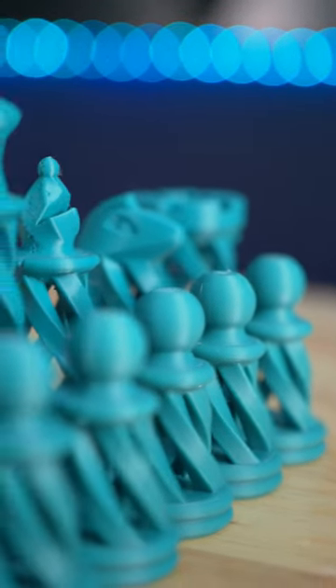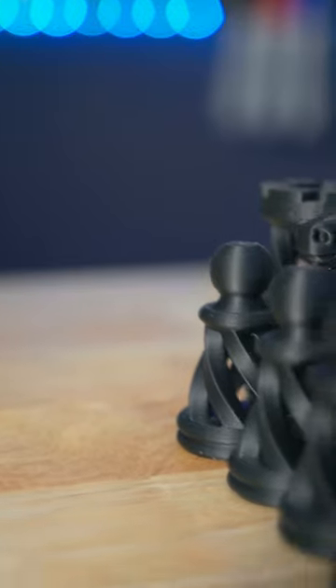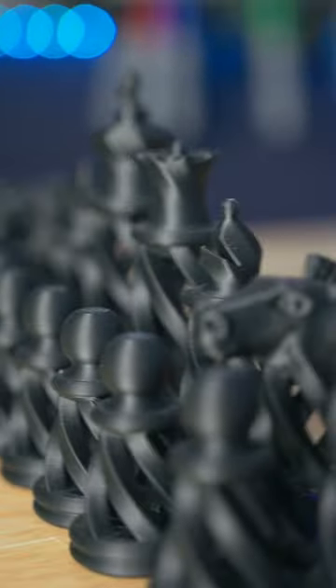With 3D printing, we can add a literal twist to the age-old game of chess. These intricate spiral towers are easy to 3D print, but would be so difficult using any other manufacturing methods.